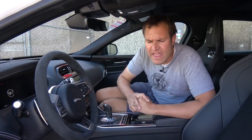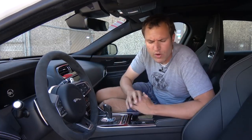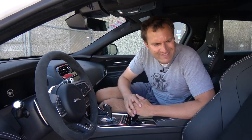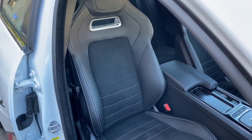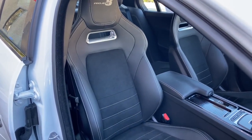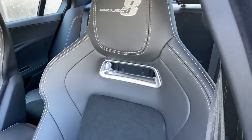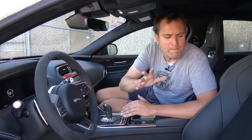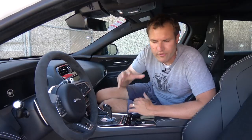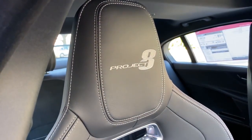Inside the Project 8 there aren't as many changes as on the outside, but there are a few — the most notable being the seats. The car has very grippy sport bucket seats that you'd traditionally expect to find in a two-seat sports car like a Porsche GT3. They have little holes in the backrest so you can put a harness through them. These seats are tremendously supportive and meant to hug you when you go around corners. They also say Project 8 in the headrest, just so you have another reminder of what your special vehicle is.